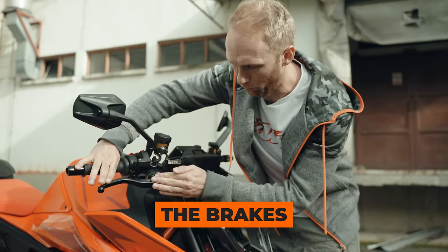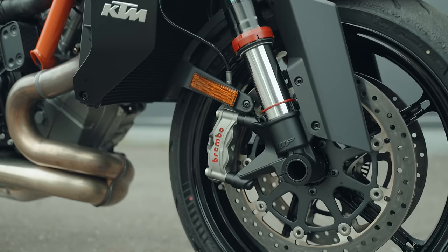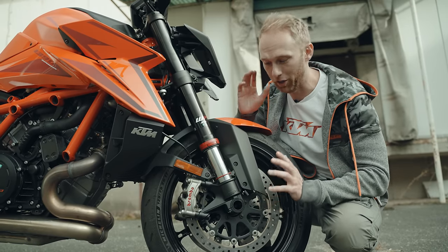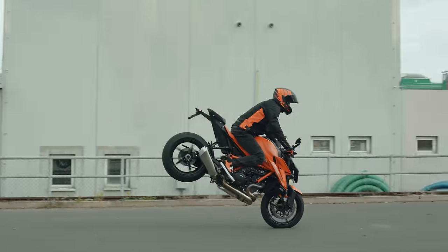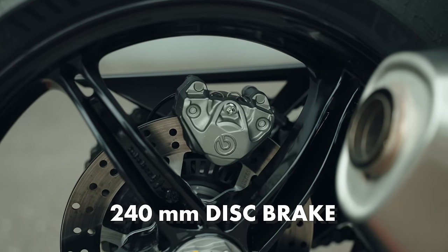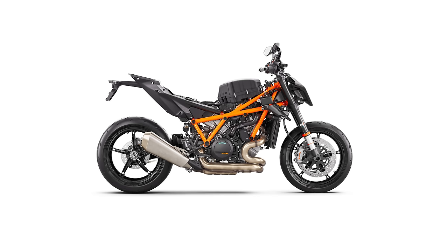The front brake is connected to a Brembo brake master with a 320 millimeter front disc bitten by the Brembo Stylema monoblock calipers. This setup is amazing for high-speed down-braking, and also as a stunt rider for some really nice long stoppies. On the rear we have a combo of a two-piston caliper with a 240 millimeter brake disc.